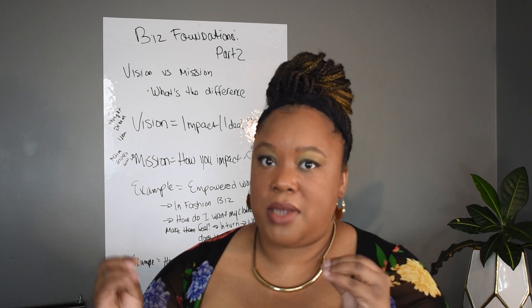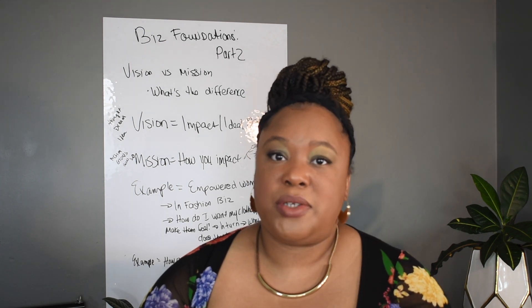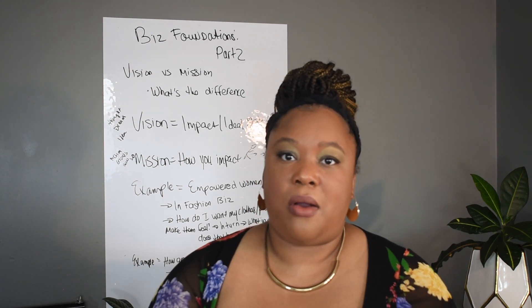If you have not downloaded the workbook and watched business foundations part one — understanding your business why — I recommend you go back and do that first, then hop back on to this video.